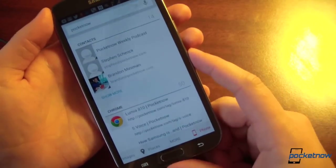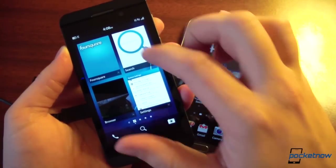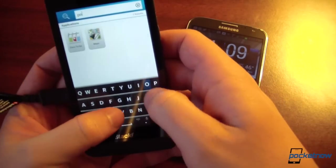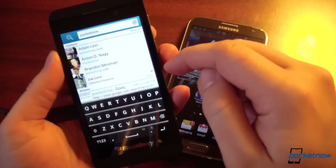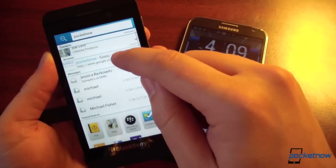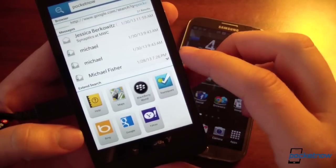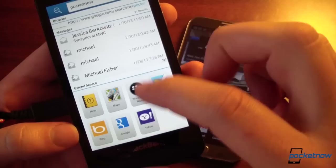Executing the same search on BlackBerry — there's a persistent search button on the home screen — we search for Pocketnow and results come up as I type. Here are contacts, browser results, but also results from inside messages where the word Pocketnow has been used. I can also extend the search to other apps such as BlackBerry App World, Maps, Google, and more. That's a broader search result than Android provided.